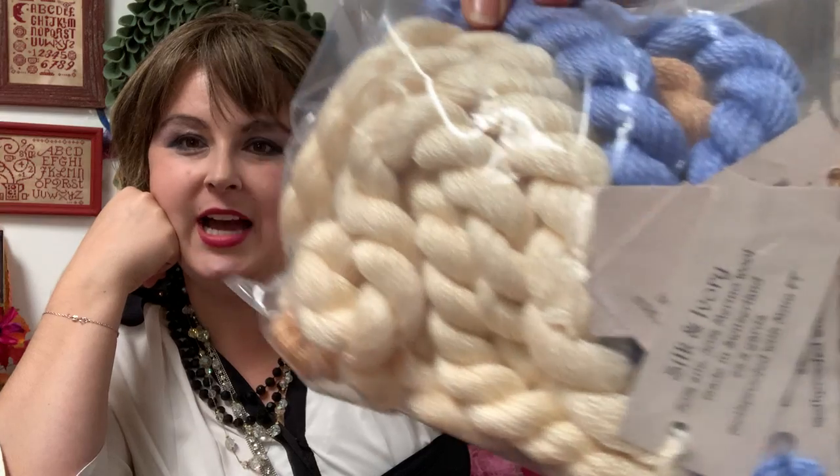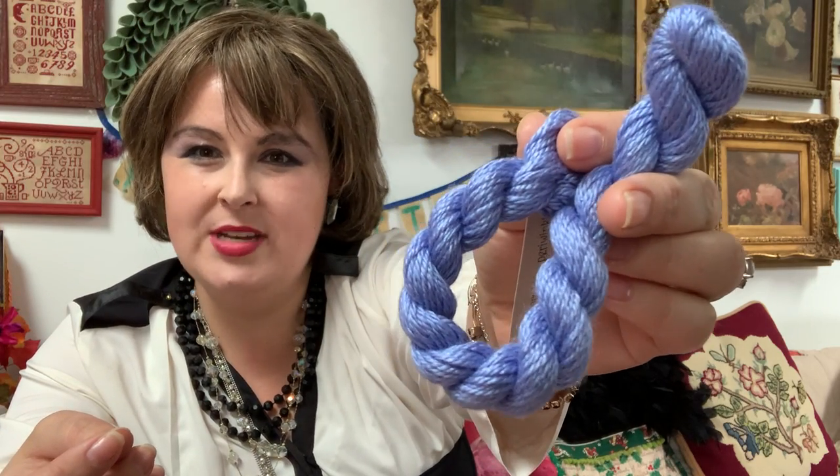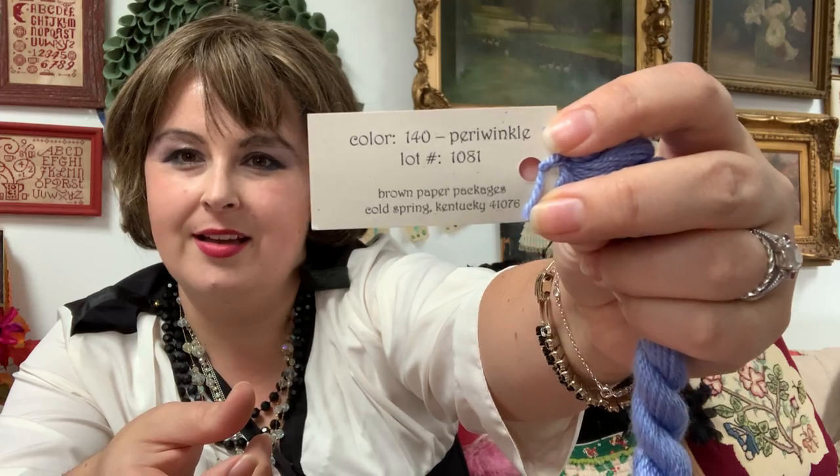I don't do needlepoint, but I could not leave these behind — they're silk and ivory, half silk and half Merino wool, made in Switzerland. Beautiful, so soft. I don't know what I'll use them for — maybe finishing? Can you knit with that? I don't know, but they're so pretty I could not leave them behind. Such a pretty periwinkle color.